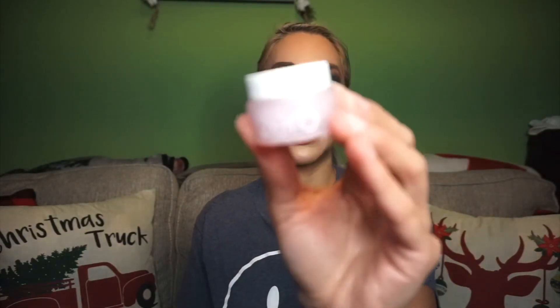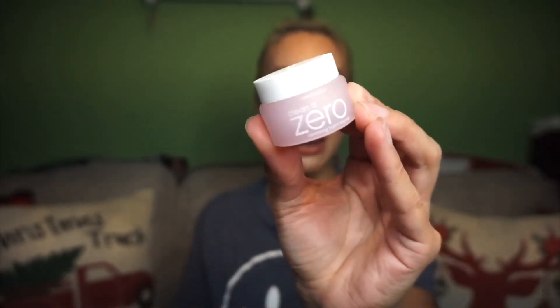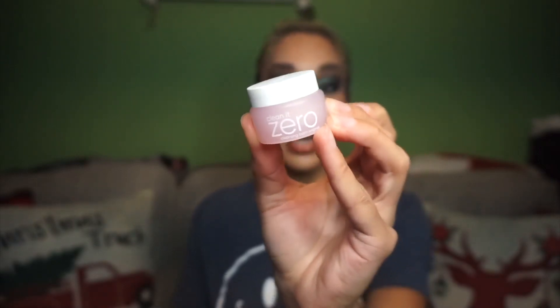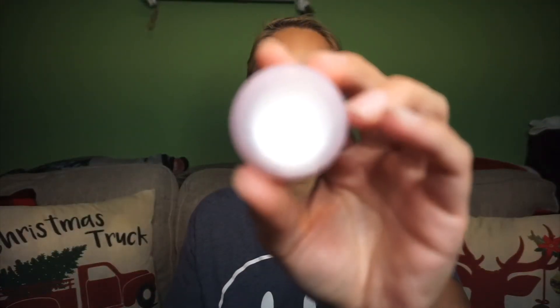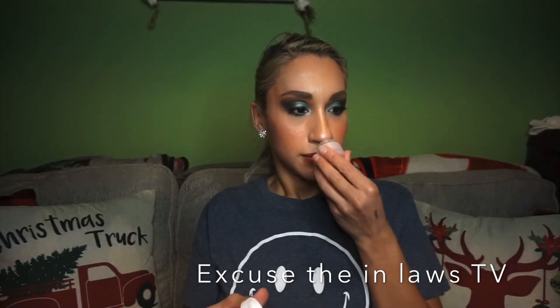Then the last add-on in here would be the Clean It Zero Cleansing Balm Original — I think it's from the brand Banila Co. This is another $3 add-on. I added this because I am running low on my cleansing balm, so I just went ahead and added this guy. It doesn't seem to have a scent.